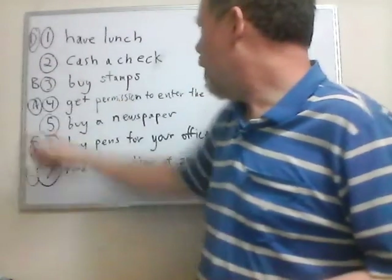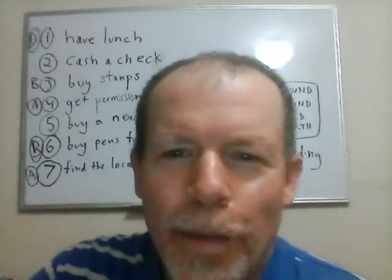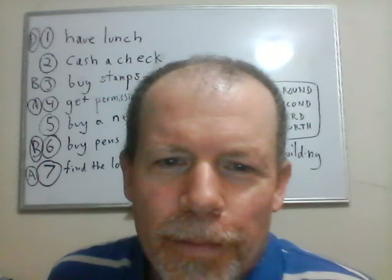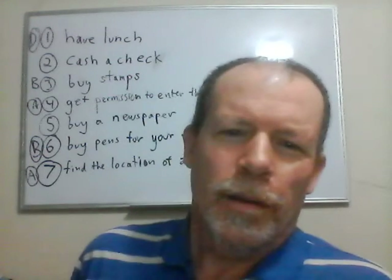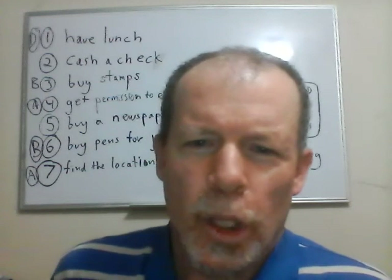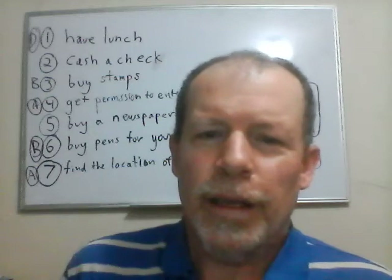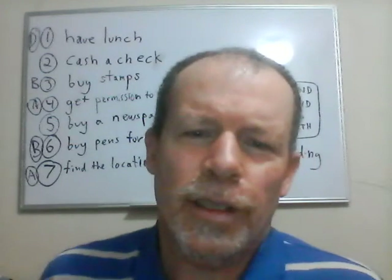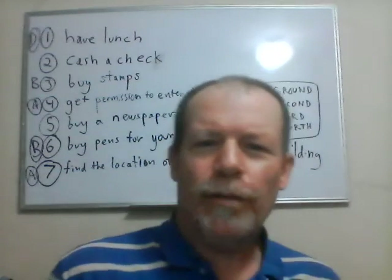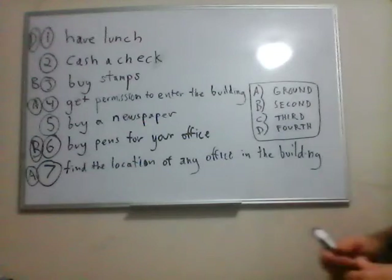So you have two things left: cash a check and buy a newspaper. There's not much text left, so you must be pretty close. On the floor above the second floor — meaning the third floor — you will find a branch of the national bank where all banking services are offered. With only a tiny bit of text left, it's unlikely anything will contradict the inference that this is where to do all your banking. So third floor — cash a check — that's letter C.